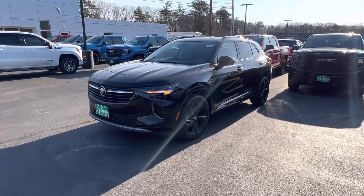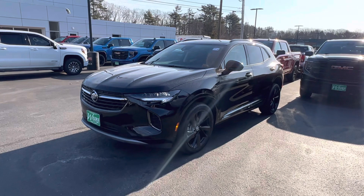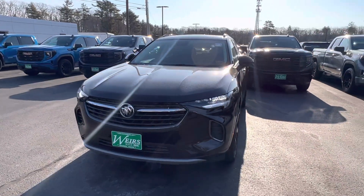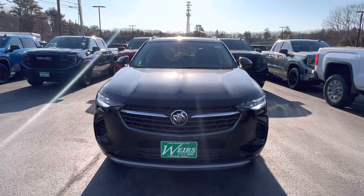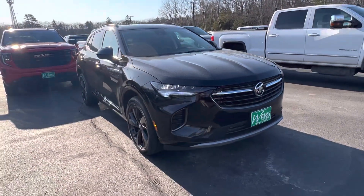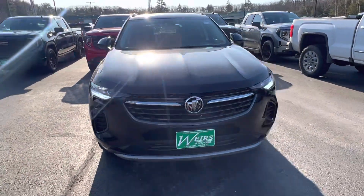Good morning, Josh over here at Weir's Motor Sales. Wanted to give you a closer look at this 2023 Buick Envision — it is the Sport Touring Package. This month, all of March, we're doing employee pricing on all Buick models, this one included. We'd love to have you come down and take a look and take it for a spin.